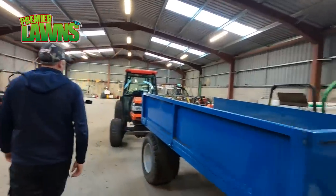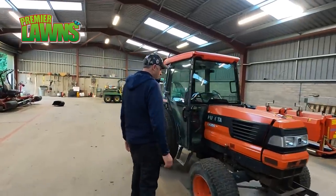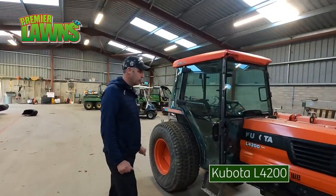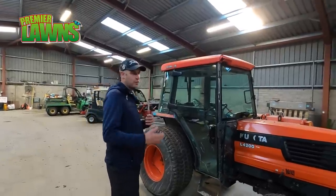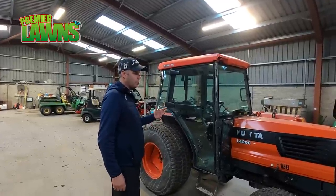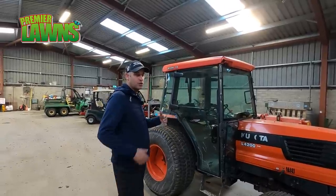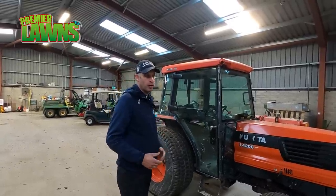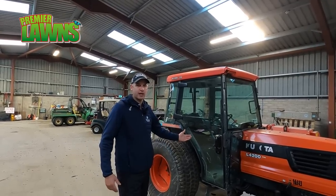We have an old Kubota tractor, 42 horsepower, about 20 years old. It's not all about having new and fresh machinery — it's about what works for the golf club. This only does maybe 100 hours a year, so there's no point spending £20,000 on a new tractor when this does the job. You don't want to waste the club's money — that money is better put into cutting machines, which are more important than a shiny new tractor.